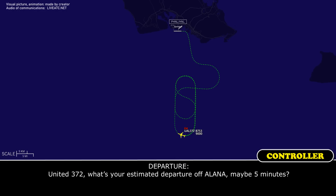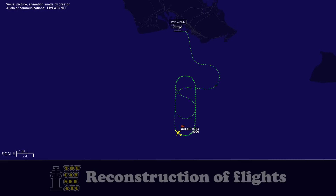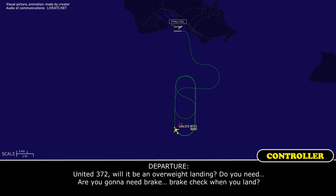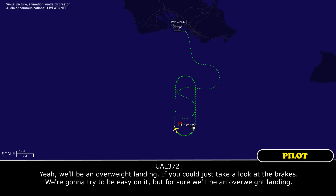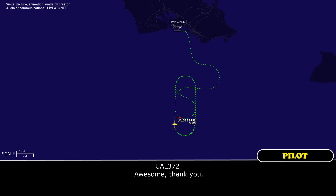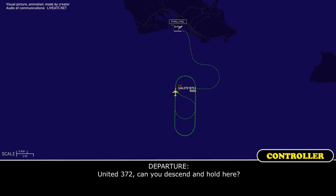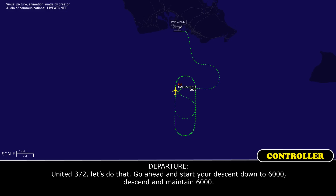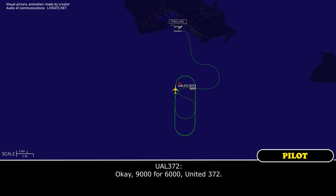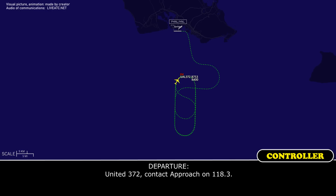United 372, what's your estimated departure off of Alana? Maybe five minutes. Okay, sounds good. United 372, will it be an overweight landing? Do you need a brake check when you land? Yeah, it will be an overweight landing — if you could just take a look at the brakes. We're going to try to be easy on them, but it will for sure be an overweight landing. Sounds good. We'll have the vehicles out there — they do have brake temp sensors. We'll take care of you. United 372, can you descend and hold? Yeah, we can. Okay, descend and maintain 6,000. 9 for 6,000, United 372. United 372, contact approach on 118.3. 18.3, 372. Approach, United 372, 118.3 for 6,000.